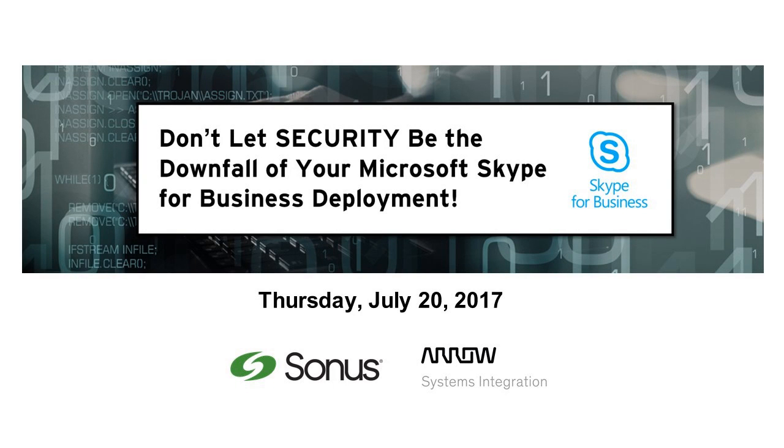Don't let security be the downfall of your Microsoft Skype for Business deployment. Cyber criminals have been using SIP, or Session Initiation Protocol, as an entry point for denial of service, exfiltration of intellectual property, and theft of telephony services. In fact, this has been so prevalent that more than half of all voice over IP cyber attacks are now SIP-based, per a report from IBM Security Intelligence Group.